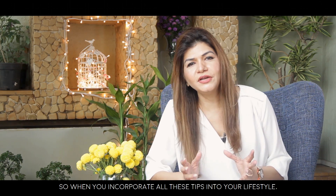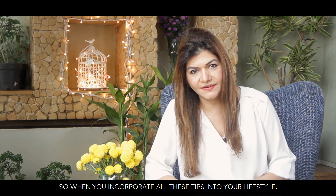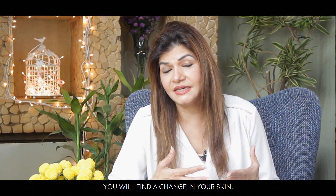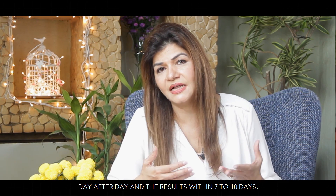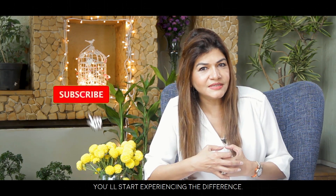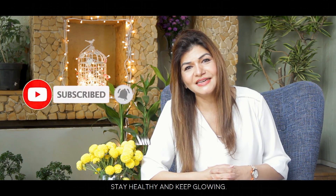When you clean your system every single day, you will really glow. Incorporate all these tips into your lifestyle and you will find a change in your skin day after day — within seven to ten days you will start experiencing the difference. Stay healthy and keep your skin glowing.